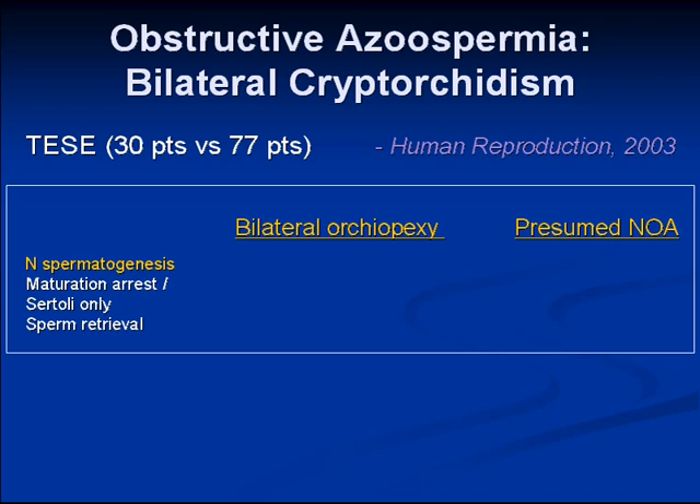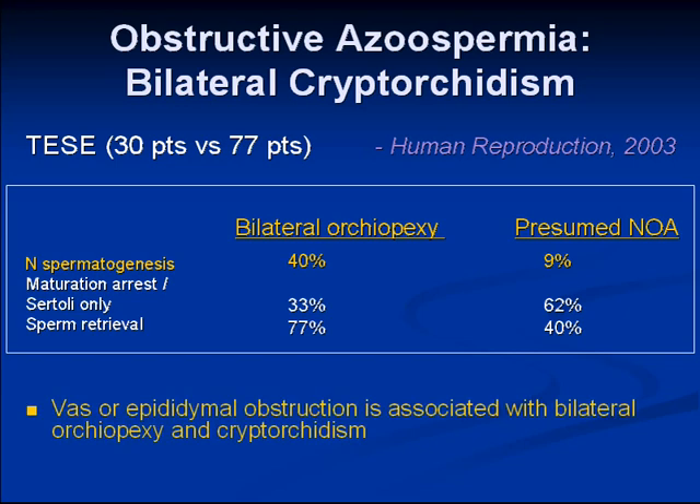This is a 2003 series I wanted to review. They performed scrotal sperm extraction in over 100 patients with presumed non-obstructive azoospermia — elevated FSH, small testicles — for various reasons. Thirty of these patients had a history of bilateral orchiopexy for cryptorchidism. Of patients with other causes, only 9% had spermatogenesis on testis biopsy, and 40% had sperm extracted. But in the bilateral orchiopexy group, 40% had normal spermatogenesis, and 77% had sperm successfully extracted and frozen. The authors suggested a congenital or acquired vasoepididymal obstruction associated with the orchiopexy procedure or with bilateral cryptorchidism itself.